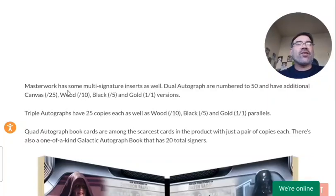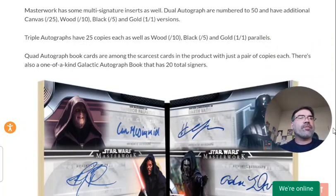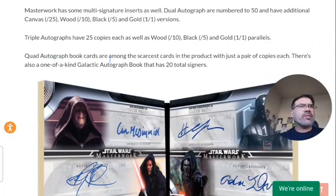Moving on to the autographs, of course you have the standard autograph set, but then there's also the dual autographs numbered to 50, canvas autographs numbered to 25, wood numbered to 10, and so on. The triple autographs have 25 copies as well as the parallels. And then the quad autographs are numbered to 10, if I'm not mistaken.